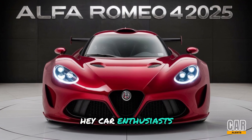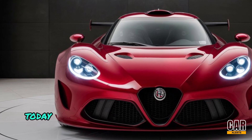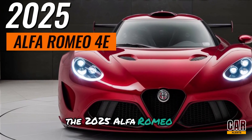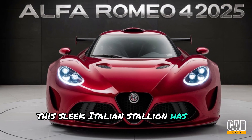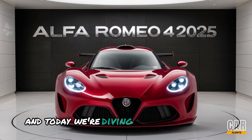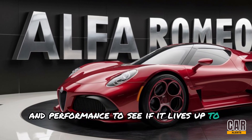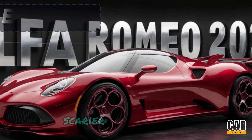Hey car enthusiasts, welcome back to another episode of Car Alerts. Today we've got something truly exciting for you: the 2025 Alfa Romeo 4C. This sleek Italian stallion has been making waves, and today we're diving deep into its design, features, and performance to see if it lives up to the hype. So buckle up and let's get started.